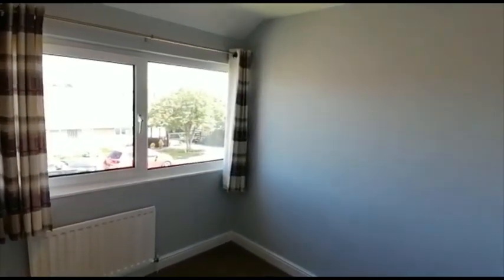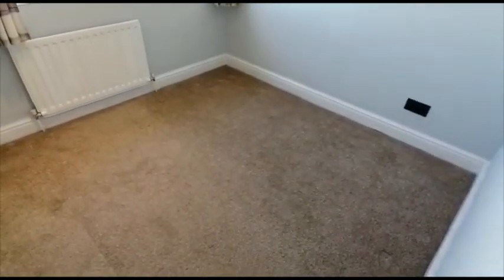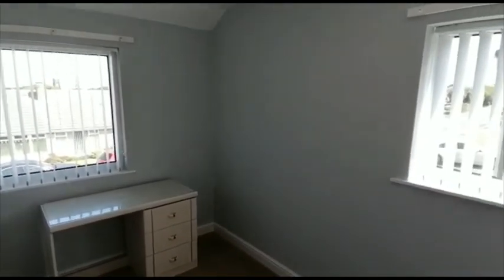There's another bedroom which fronts onto Sherwood Drive — everything is neutral in terms of decoration and carpeting. And we have a third bedroom which has dual aspect windows.